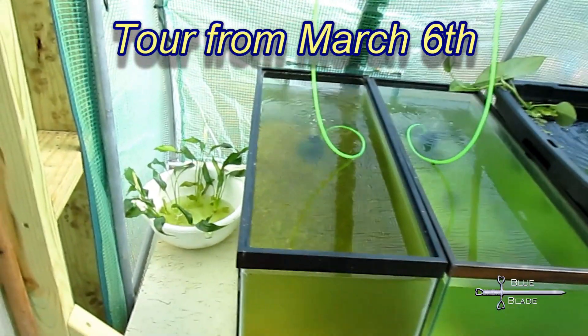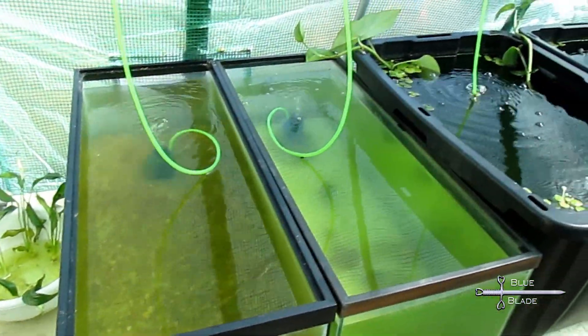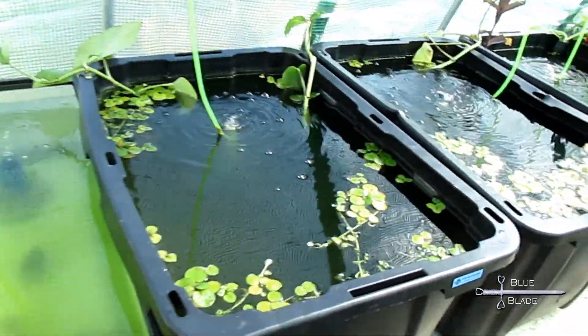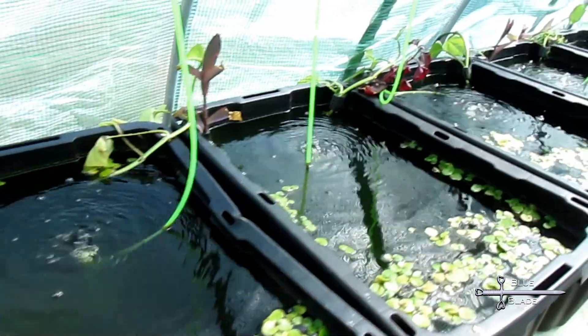Starting in February, the first two weeks into February, all the tanks were cycled and ready to use. Some plants were added to the bins and to the pool, and they grew very fast and well. Many of the semi-aquatic plants were sold at the March Expo.